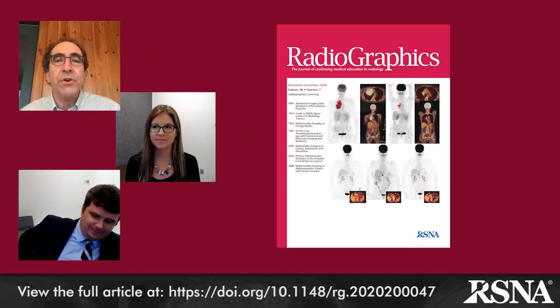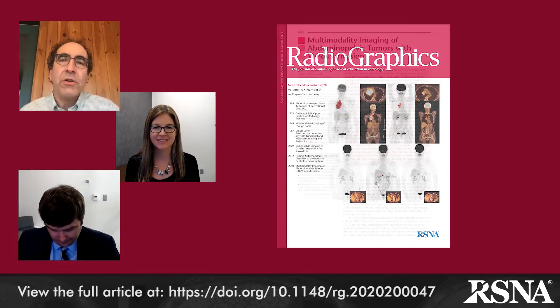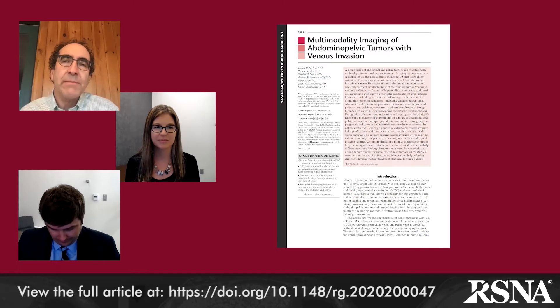Hi, this is Jeff Klein, editor of Radiographics, and today I'm pleased to have with us Dr. J.D. Legout and Dr. Lauren Alexander from the Department of Radiology at the Mayo Clinic, Florida, authors of one of our featured papers in the current November 2020 issue of Radiographics. Their article is entitled Multimodality Imaging of Abdominal Pelvic Tumors with Venous Invasion. Drs. Legout and Alexander, welcome to one of our two November 2020 podcasts.